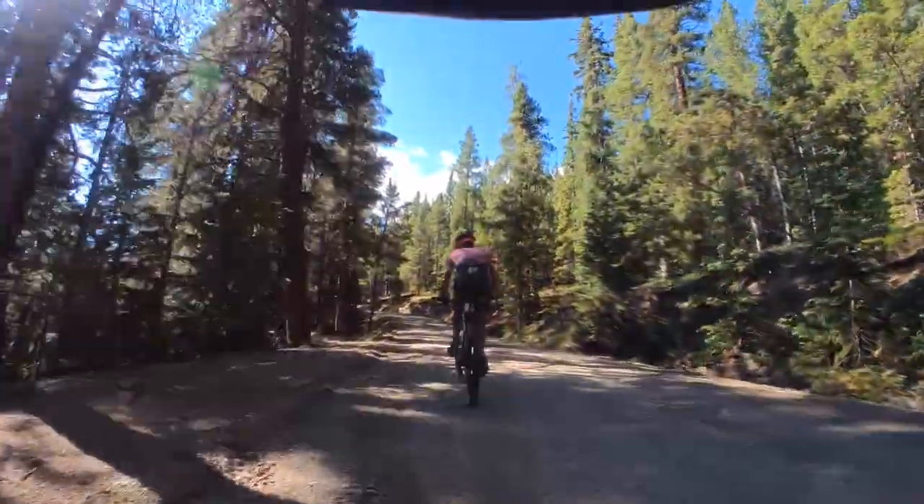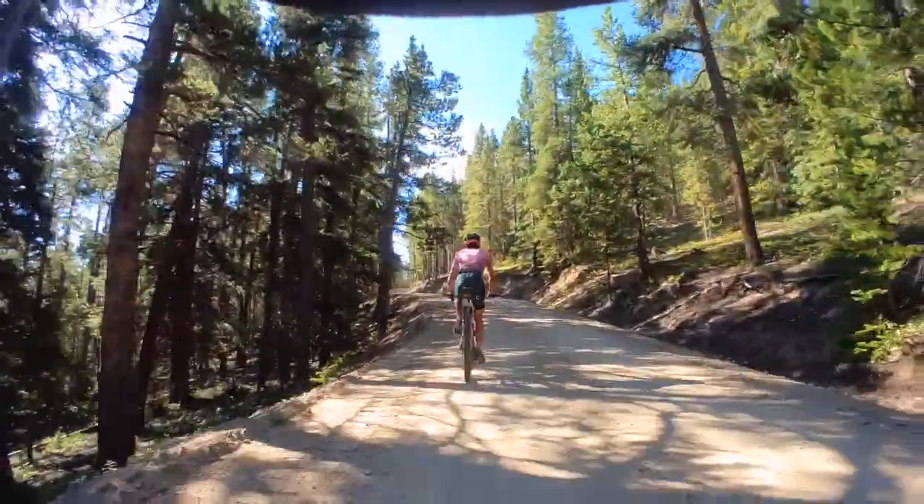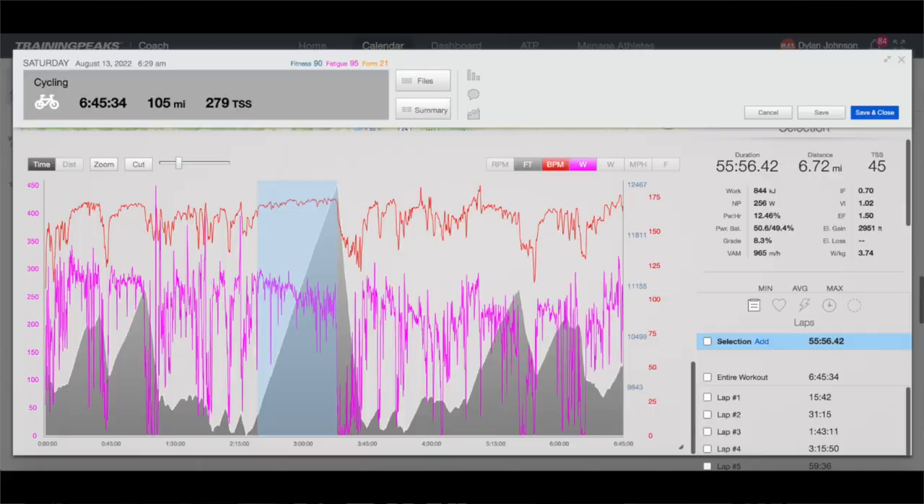About halfway up, Lachlan Morton came by, and I attempted to get on his wheel, but he was simply climbing too strong and I wasn't able to hold it. As we approached the top, I was able to count the number of riders coming down to see what place I was in. I crested the summit in 15th place, and that climb took just under 56 minutes, with a normalized power of 256 watts, which is a sea-level equivalent of 316.